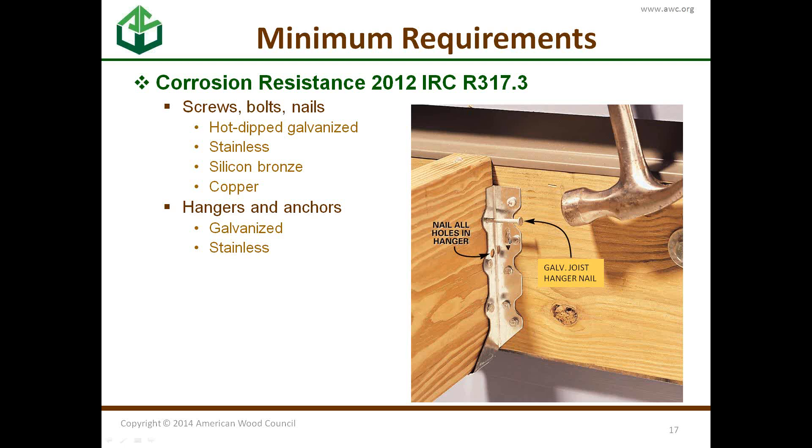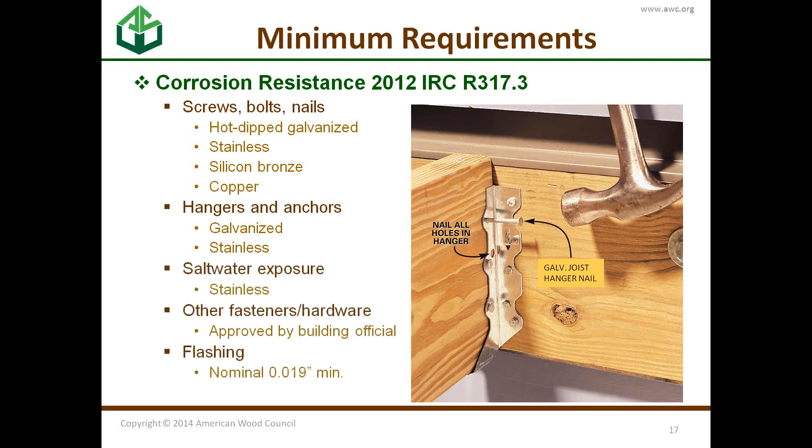All connectors need to have corrosion resistance — especially in saltwater exposure, where they need to be stainless steel. You also need to be aware of flashing requirements.